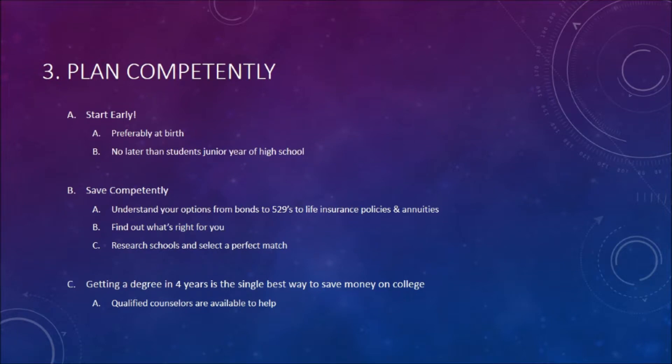Three: plan competently. Start early, preferably at birth, but no later than the student's junior year of high school. Save competently — understand your options from bonds to 529 plans to life insurance policies and annuities. Find out what's right for you. Research schools and select the perfect match. Getting a degree in four years is the single best way to save money on college.